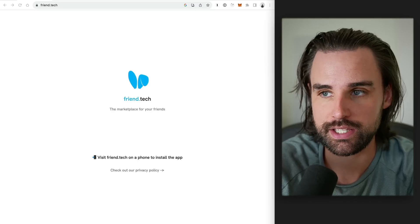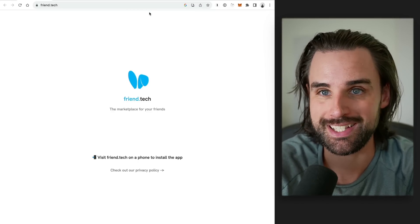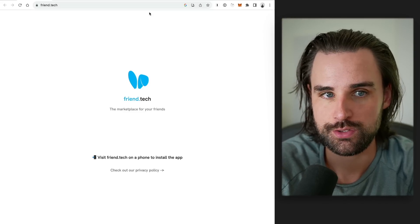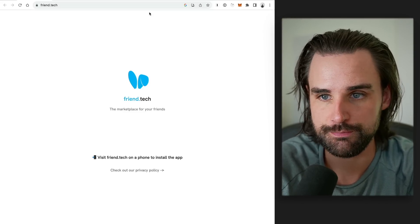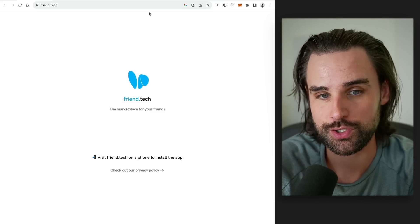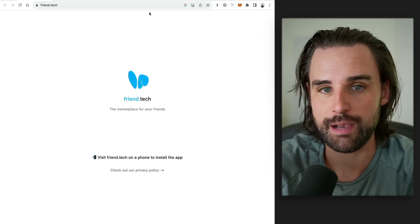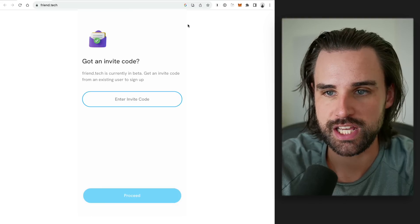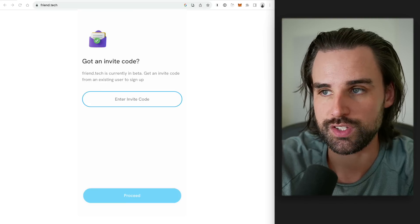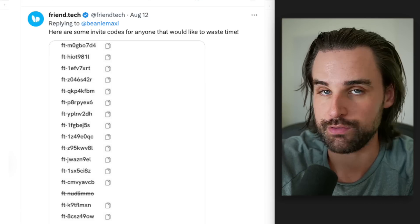So how can you use friend.tech and potentially make some money off of it? Right now it is a mobile application — you can go to the friend.tech website and it will redirect you on your mobile device to download the application itself. When you do that, you're going to connect your Twitter account. Unfortunately, at the time of recording this video, it is invite only, so when you sign up you have to have an invite code. You might be able to find some of those floating around your social media accounts, as people are incentivized to put out invite codes to bring more people into the platform.